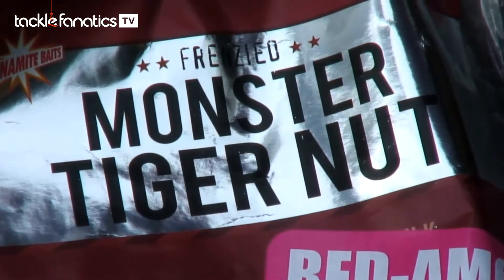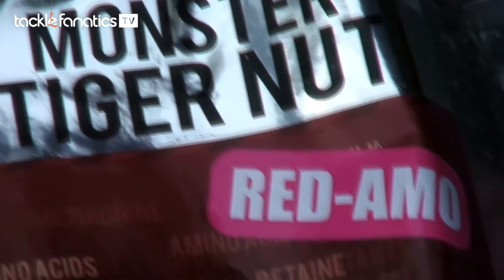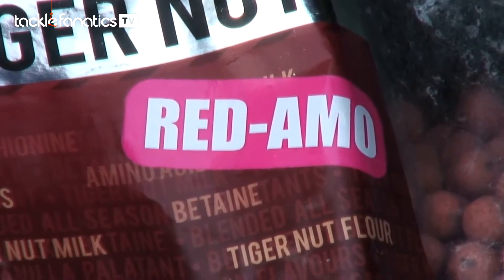We're going to do a bit about bait now, and more specifically we're going to talk about the new Monster Tiger Nut Red Ammo from Dynamite. It's been well documented before that I know absolutely nothing about boilies or bait or the ingredients. So what I rely on is the guys back at Dynamite, who I trust to come up with a bait that's going to catch me more fish. So obviously the Red Ammo is kind of a continuing theme from the original Monster Tiger Nut, which has been out a long time.